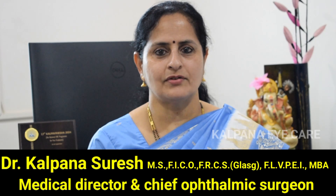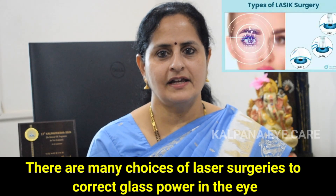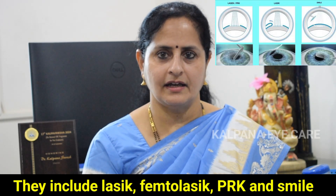Hello, this is Dr. Kalpana Suresh, Medical Director and Chief Ophthalmic Surgeon from Kalpana Eye Care Hospital, Chennai. There are many choices of laser surgeries to correct glass power in the eye. They include LASIK, Femtolasik, PRK and SMILE.